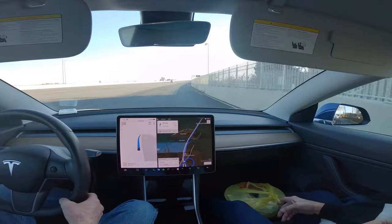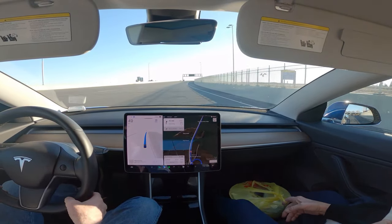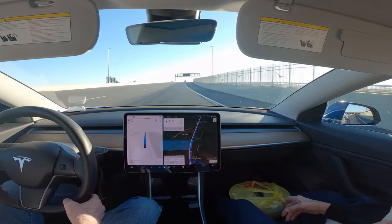Wow, that is the first time I've ever let it go through a Toll Plaza by itself. 11.4.7.3.